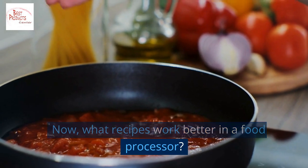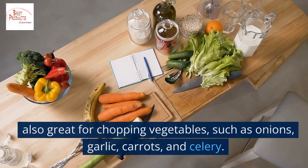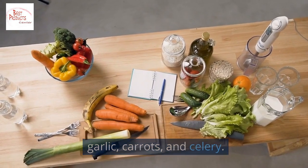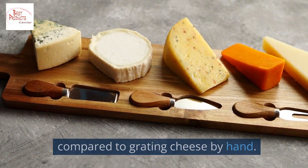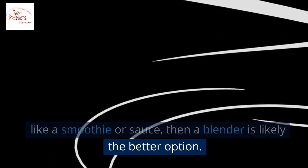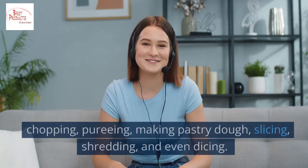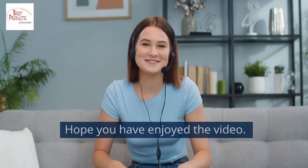What recipes work better in a food processor? Food processors are great for making dough for bread, pizza, and pasta; chopping vegetables such as onions, garlic, carrots, and celery; grating cheese, saving time and effort compared to doing it by hand; and even making baby food. Generally, if you are preparing something that needs a smooth consistency like a smoothie or sauce, a blender is likely the better option. But a food processor acts as a kitchen assistant for chopping, pureeing, making pastry dough, slicing, shredding, and dicing.